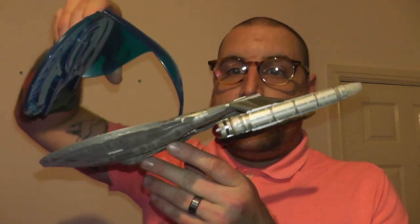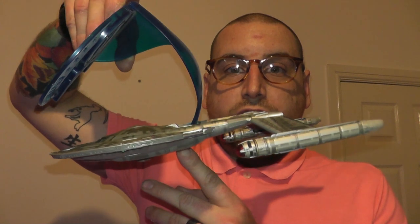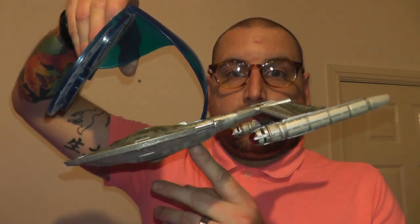If you turn it upside down, it becomes a Kira class from Star Trek First Contact. It also has lights and sounds, but too noisy.